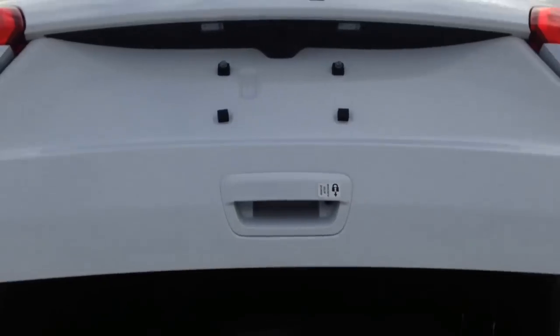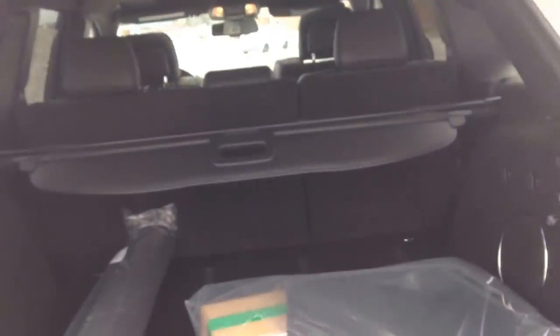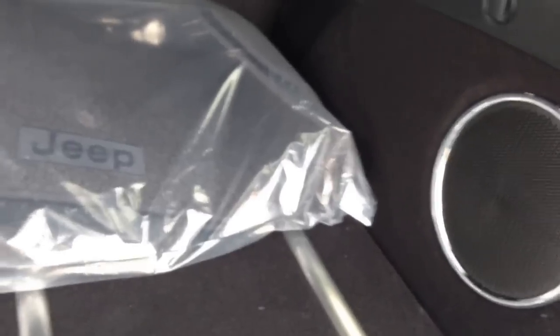I'll go ahead and use the automatic open here. As you can see, we've got some floor mats in the back here. Nice shield in the back going to protect and cover anything you've got back there. Trunk mounted subwoofer there. Overall, lots of space. You can see you've got a full size spare with the jack in the bottom of the floor.